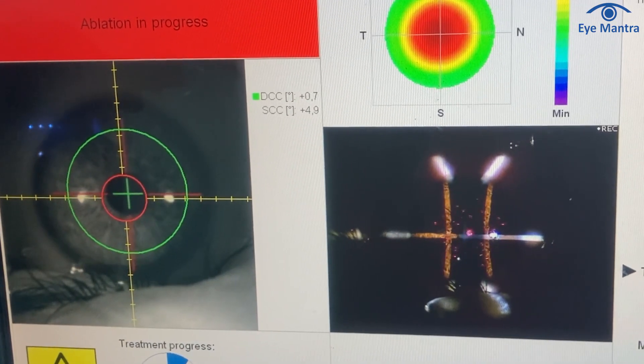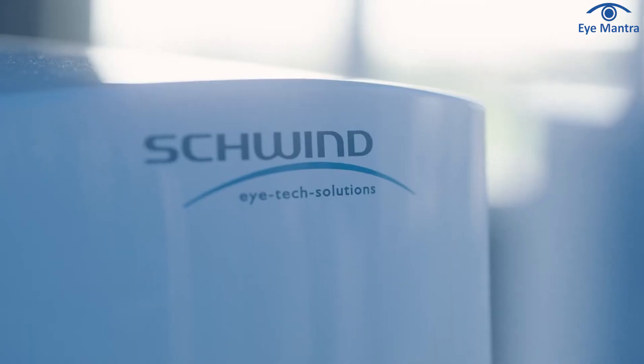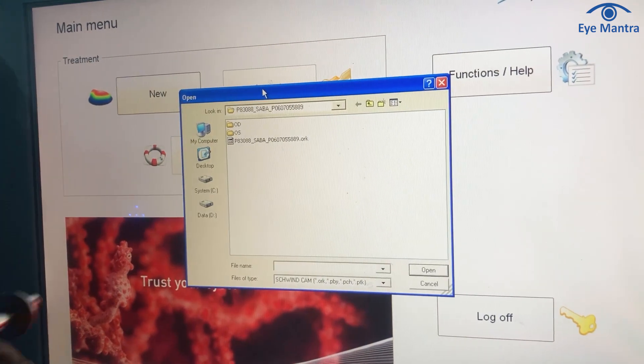Secondly, during surgery, as the patient's eyes move a bit, the machine continuously calculates rotation every second, known as dynamic cyclotorsion. Till now, the feature of dynamic cyclotorsion is present only in the Schwendt machine. Apart from this, all calculations and smart surf are done totally automatically, eliminating any chance of human error.